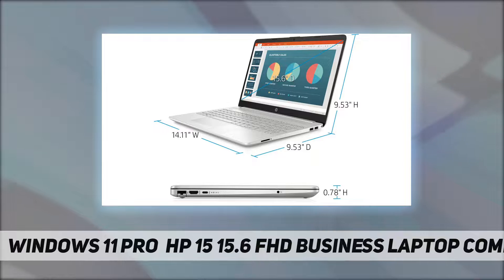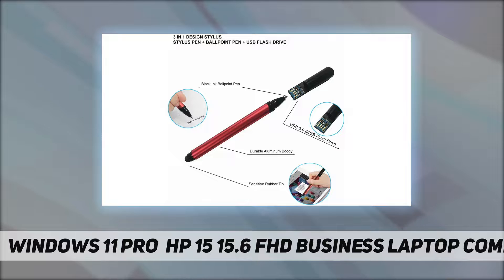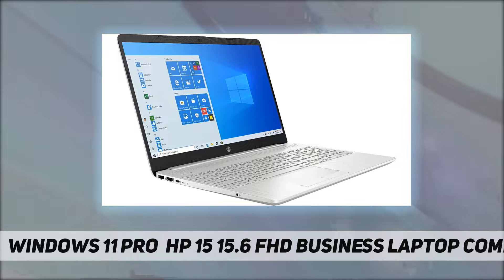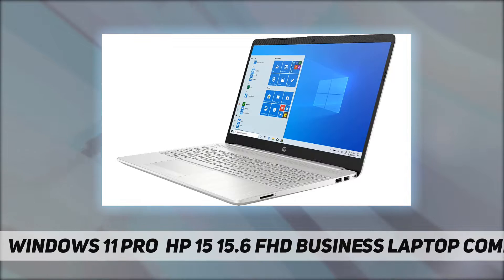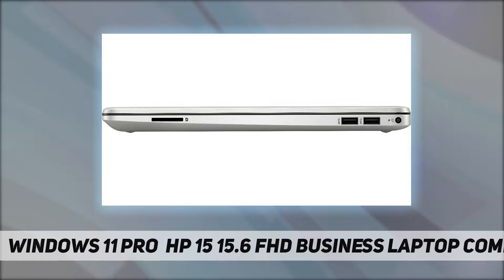Online class, Google Classroom, remote learning, Zoom ready. 8 gigabytes DDR4 2666 MHz SDRAM memory for full-power multitasking. 256 gigabytes PCIe SSD. This electronic holiday gift offers a good experience for watching videos, browsing the web, remote work, or study from home. Realtek RTL8821CE 802.11 a/b/g/n/ac Wi-Fi and Bluetooth 4.2 combo.